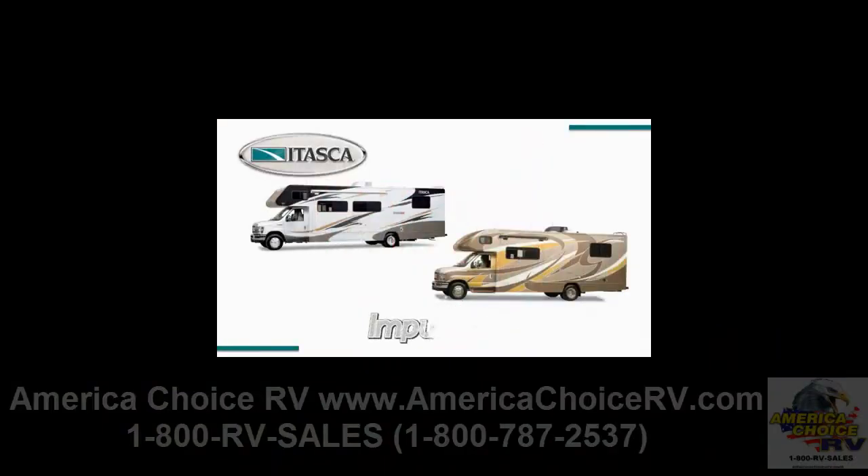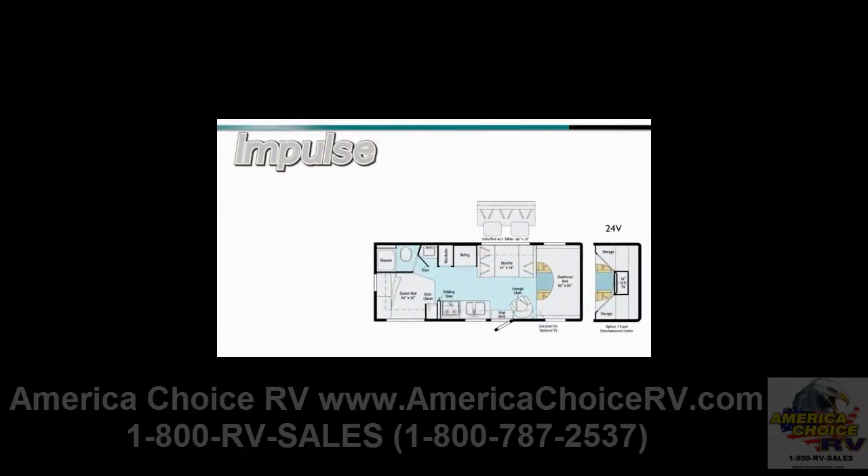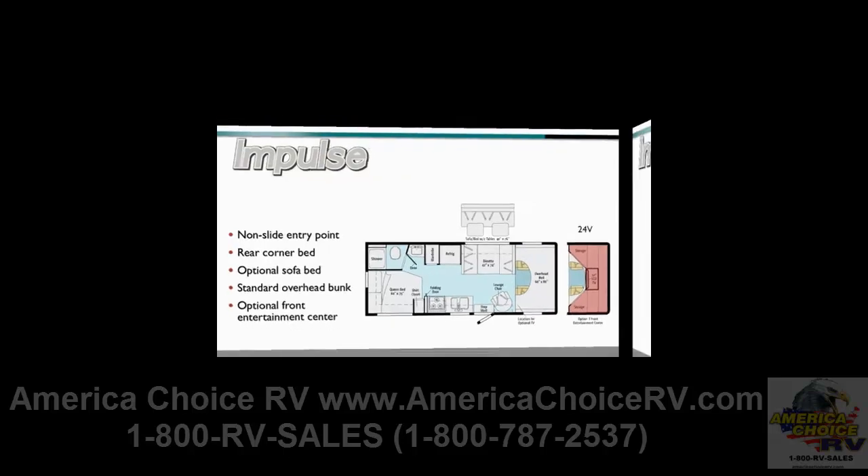The 2011 Impulse and Impulse Silver offer great value in a well-equipped model lineup that spans the breadth of the traditional Class C market, featuring five floor plans, including the innovative new 26Q. The 24B floor plan provides a compact but fully featured non-slide entry point into a quality Class C motorhome experience. The 24B includes a rear corner bed, available sofa bed, and a standard overhead bunk or available front entertainment center. The 24B is also popular in rental applications.